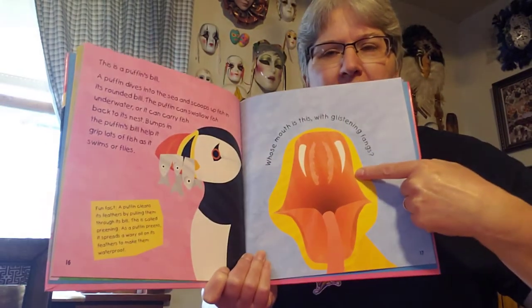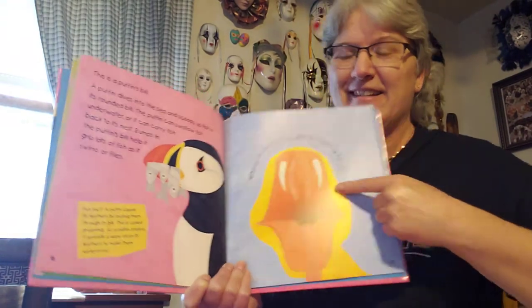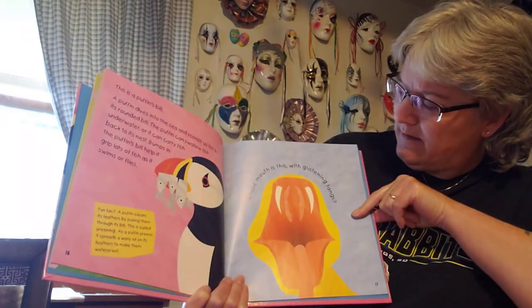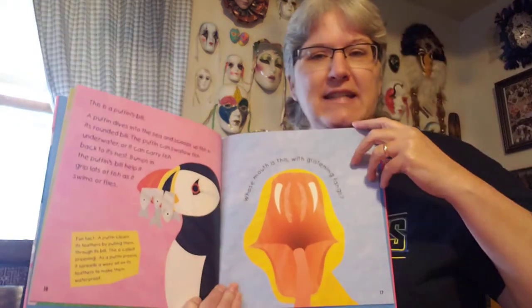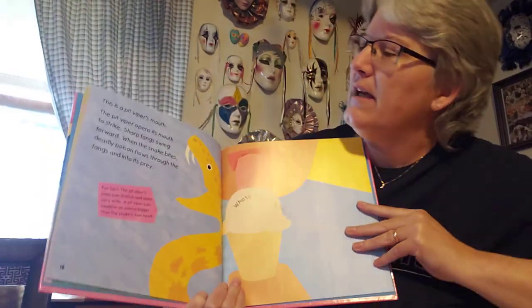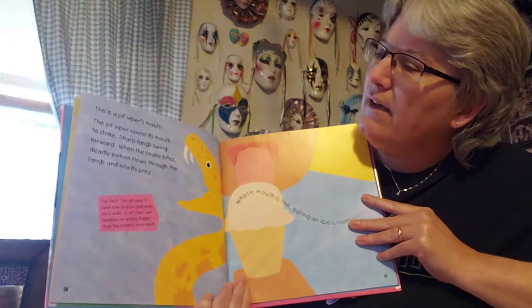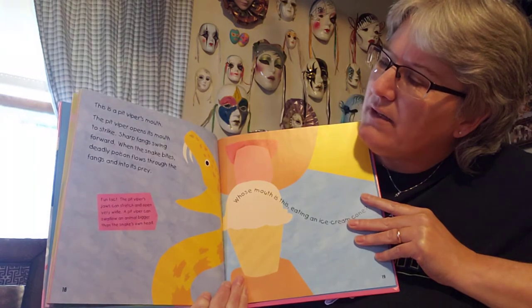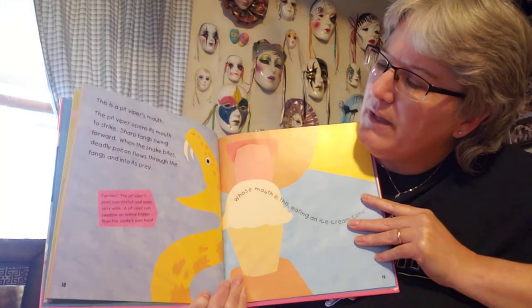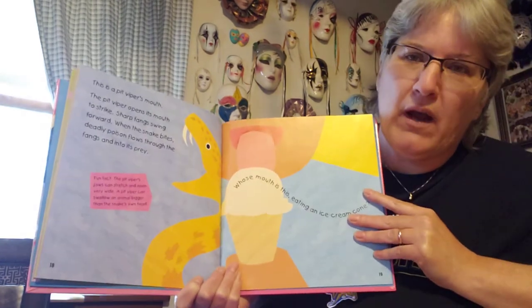Look at this mouth. I bet you know whose mouth that is. Whose mouth is this glistening with fangs? It's a pit viper's mouth. Pit viper's a kind of snake. The pit viper opens its mouth to strike. Sharp fangs swing forward. When the snake bites, deadly poison flows through the fangs and into its prey.